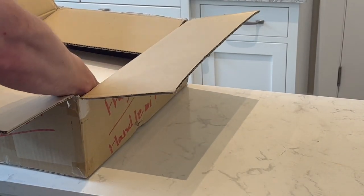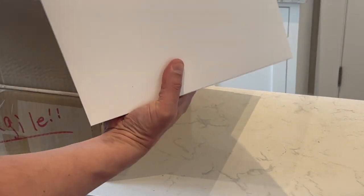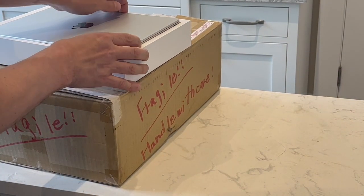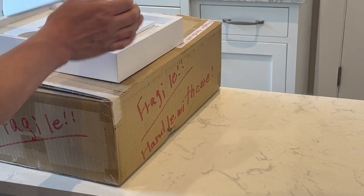Hey everyone, I'm John with Roadkill Incorporated. I just bought a used MacBook off eBay and it made me remember that there's one thing you absolutely must do when you buy any used or refurbished Apple device, and that is to reset the device.